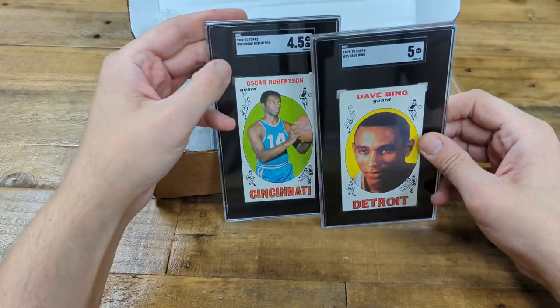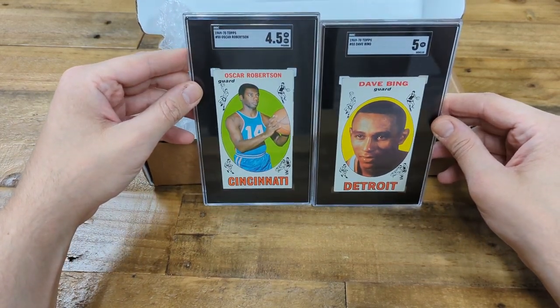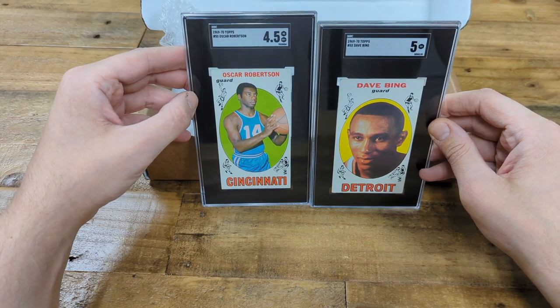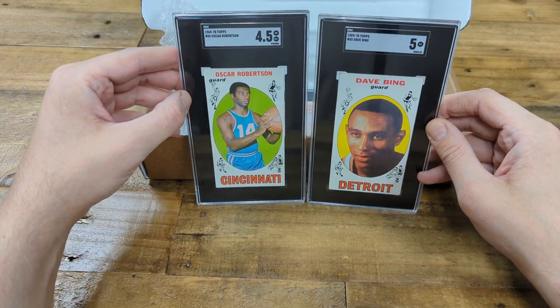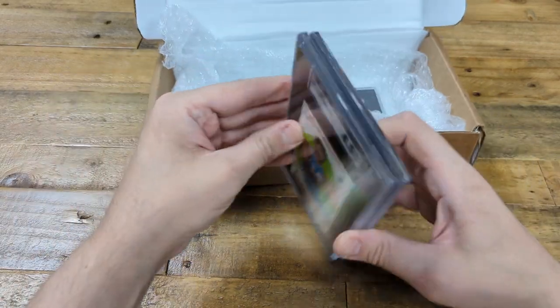Next up are a couple of cards out of 1969 and 1970 Topps Basketball — oversized cards. Again very condition sensitive due to their large size. Dave Bing got a 5 and Oscar got a 4.5. Happy with those two. They look really nice on the display — the white and black. Good stuff.